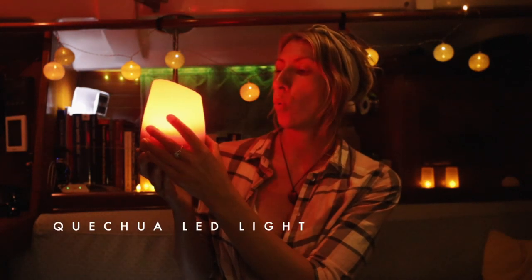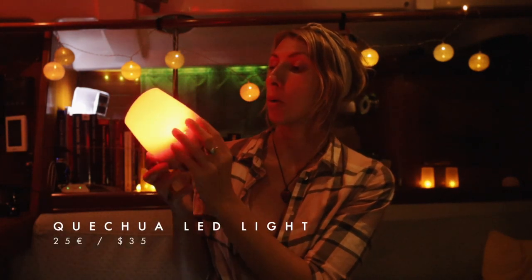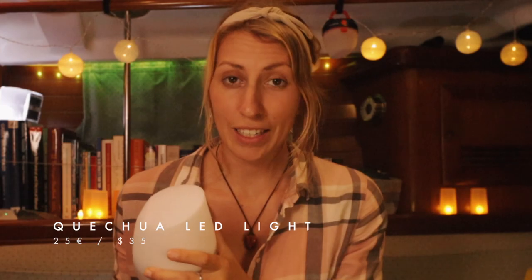There's not really much to it — it's a light, it works outside, it works inside, it's pretty cool. Just check out the camping section in Decathlon. They have some really cool stuff. You'll find the link in the description.